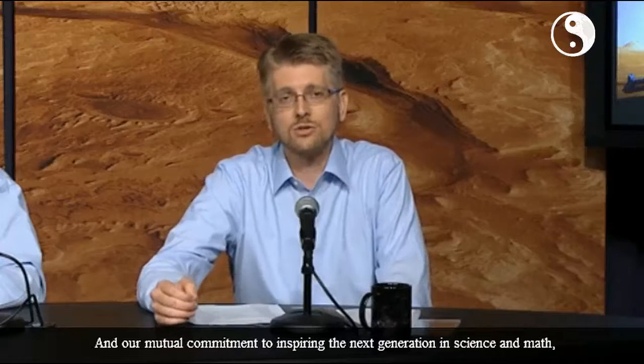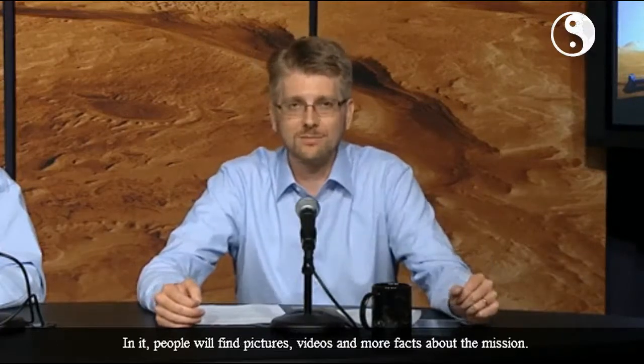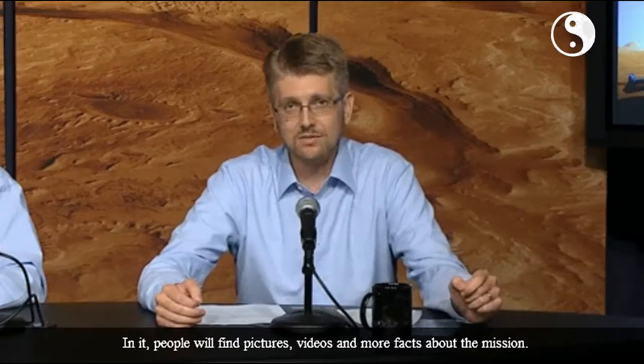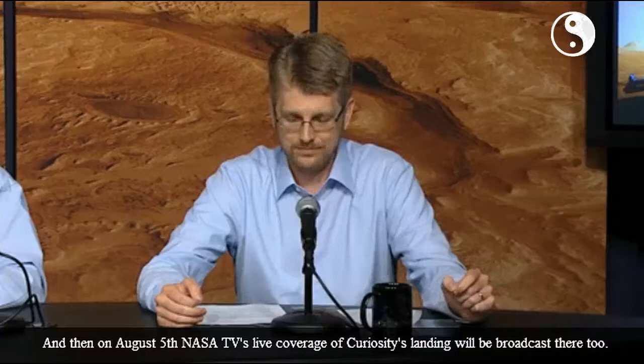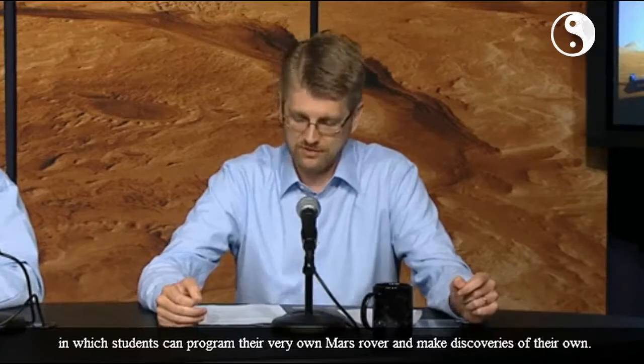In our mutual commitment to inspiring the next generation in science and math, NASA and Microsoft will also soon unveil a special destination on the Xbox Live dashboard dedicated to the Curiosity mission. In it, people will find pictures, videos, and more facts about the mission. And then on August 5th, NASA TV's live coverage of Curiosity's landing will be broadcast there too. Also coming soon is an educational experience based on Microsoft Kodu in which students can program their very own Mars rover and make some discoveries of their own.